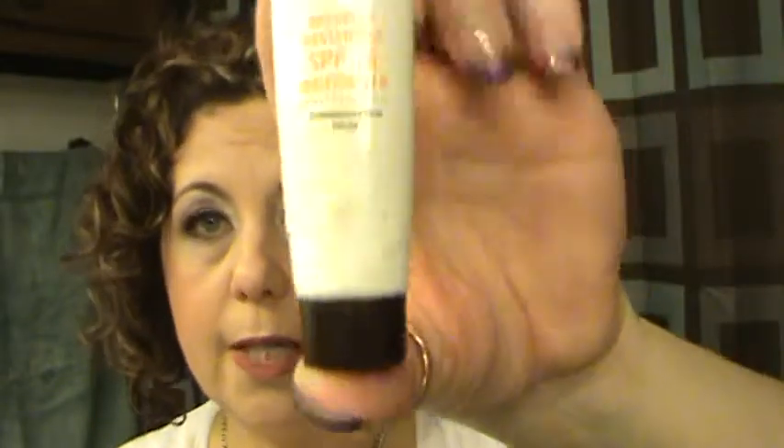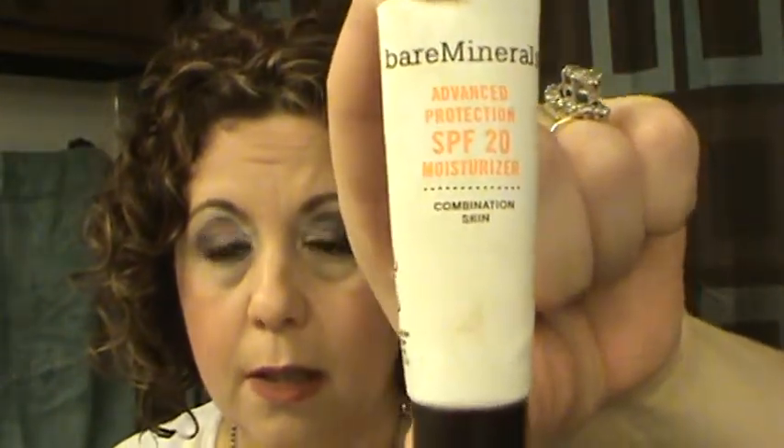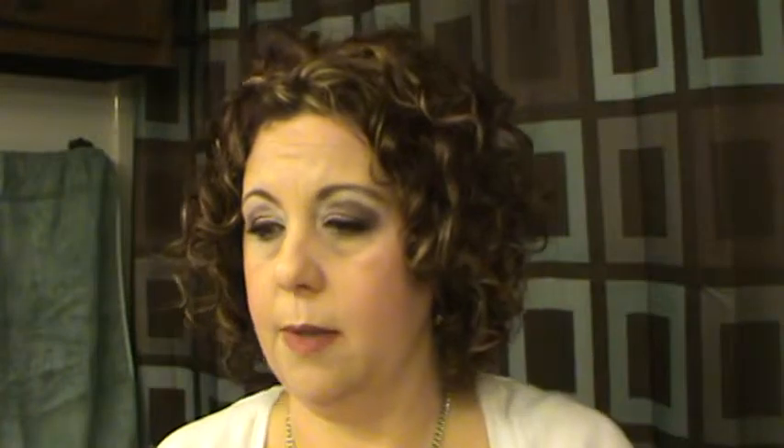The Bare Minerals Advanced Protection SPF 20 Moisturizer for combination skin — I liked this. When I finish up my CeraVe I may purchase this instead as a moisturizer with sunscreen. The BB Cream Black Diamond by Hey Nature — it was okay, but I have some BB creams I like better.